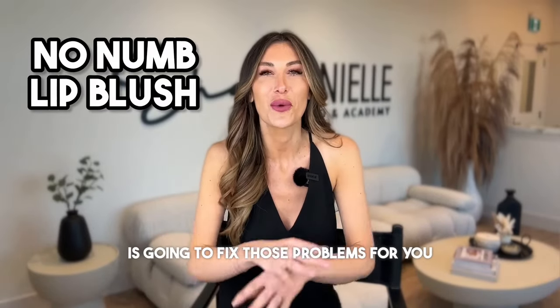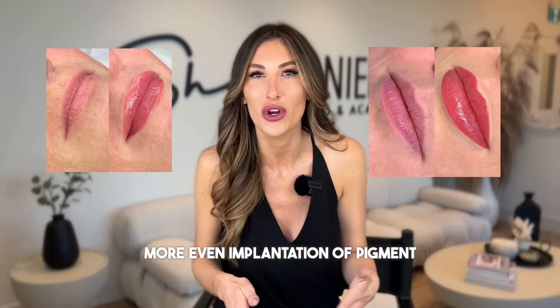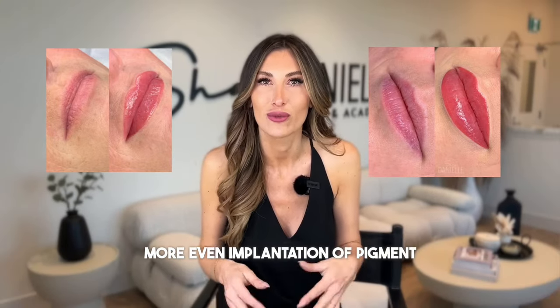No numb lip blush is going to fix those problems for you. You're minimizing the swelling, you're getting way more even implantation of pigment, results just look better, and they heal better.